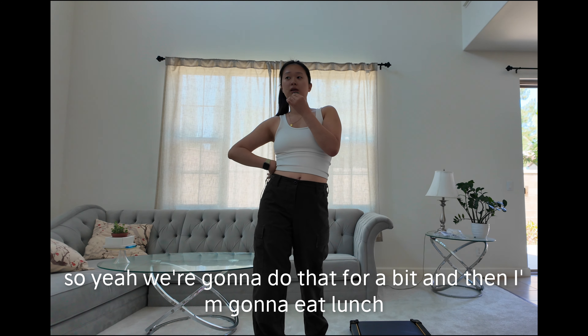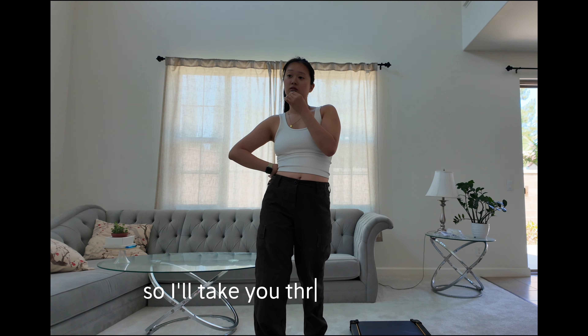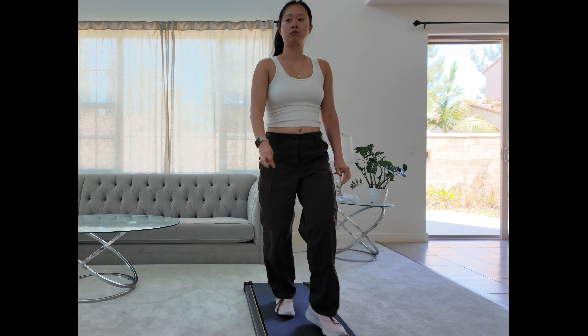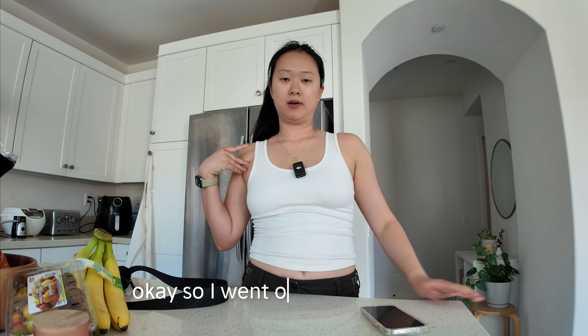We're going to walk for a bit and then I'm going to eat lunch and take you through that too. Okay, so I went on my indoor walk for about 30 minutes. Now I'm going to make some lunch.